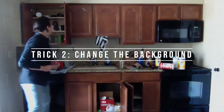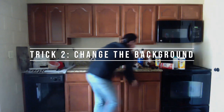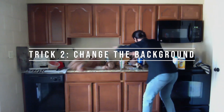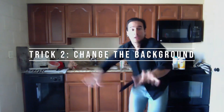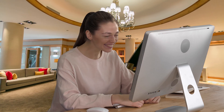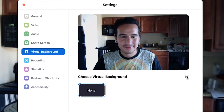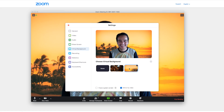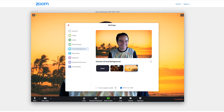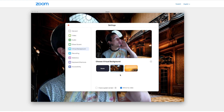Number two: change the background. If you're worried about your co-workers seeing your messy kitchen or living room, or if you just want to change things up a bit, you can change the background on your Zoom calls pretty easily. Channel the virtual sunshine of Hawaii, or convince your co-workers you live in some massive mansion. Open the Zoom app on your desktop, click on Settings, then Virtual Background. Zoom will offer you a few selections, or you can upload basically any image you want. The virtual world is your oyster.